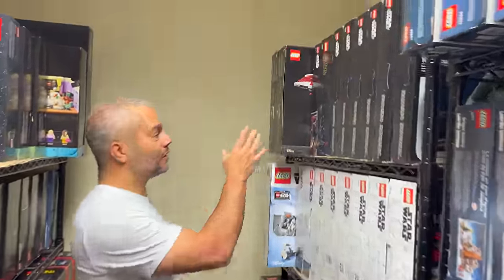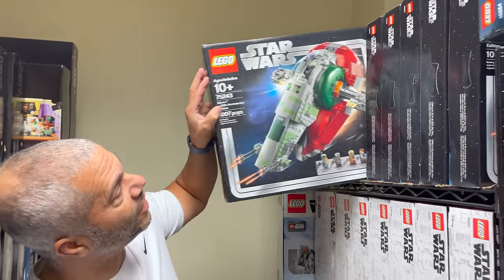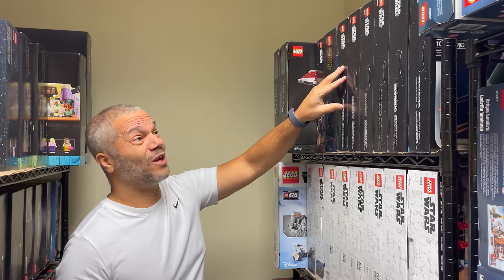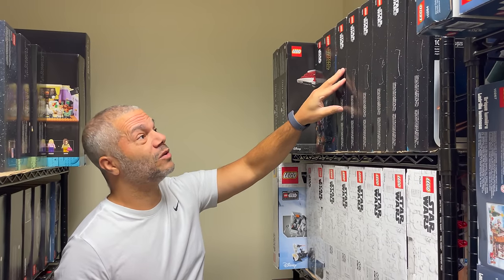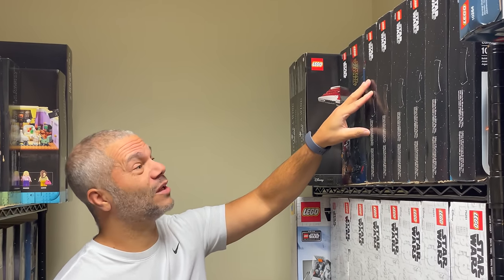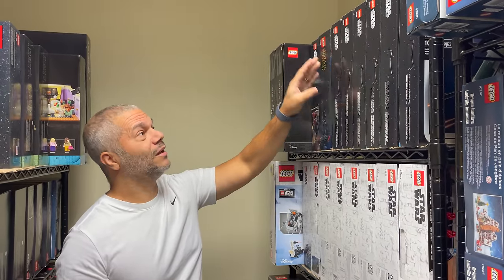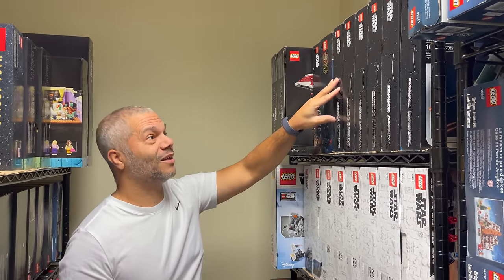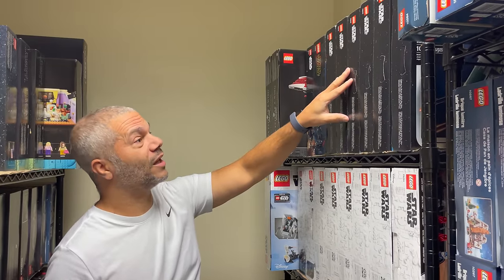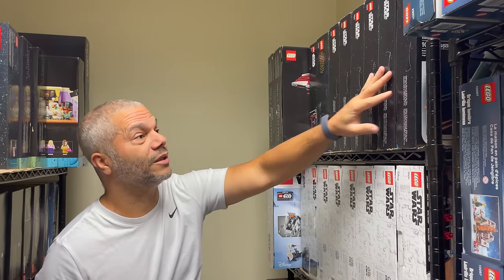Over here is some of my Star Wars collection. This is the 20th anniversary Slave 1. I got it for $89 plus Kohl's cash in the summer. I've tried to give this set away twice — one person who won it never claimed it, and at a giveaway a few weeks ago no one picked it again. So one day I'm going to give one away, build one, keep one long term, and probably sell three of them in the coming years.